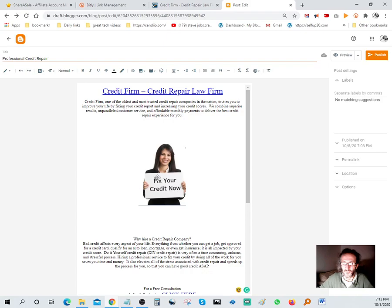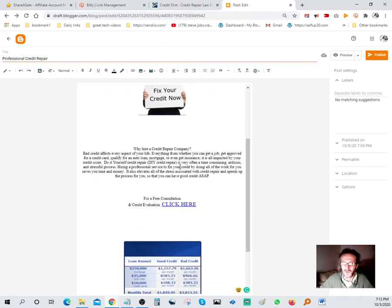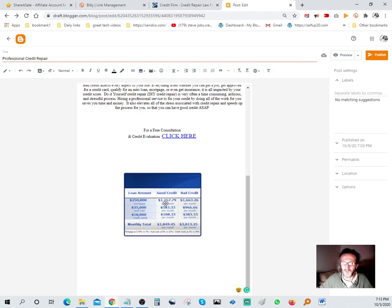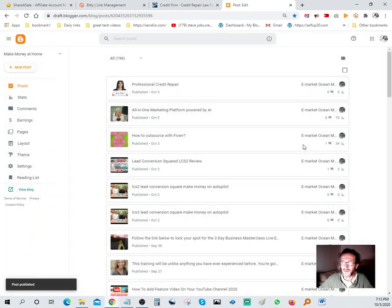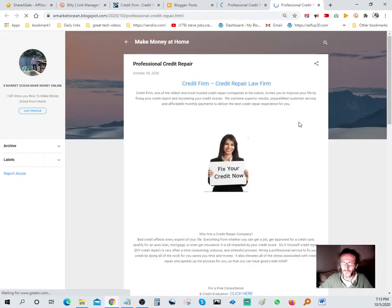Another paragraph, and at the bottom it says 'For a free consultation and credit evaluation, click here' - when they click that, it goes straight to the offer. We also put a quick chart showing how much you benefit from having good credit. Don't forget your title up top. When you're done, hit Publish, hit Confirm, and here's our new post. Hit View and there it is.